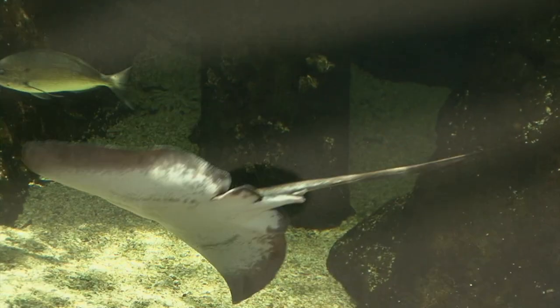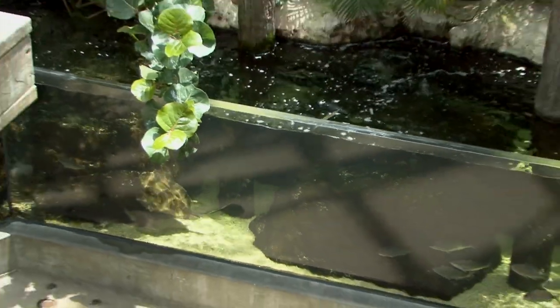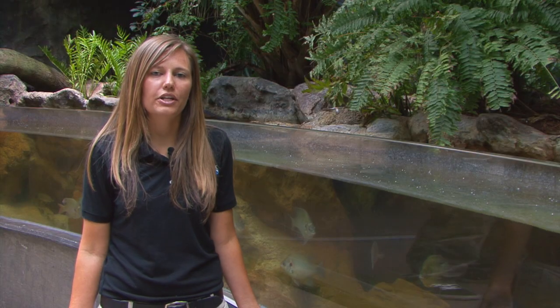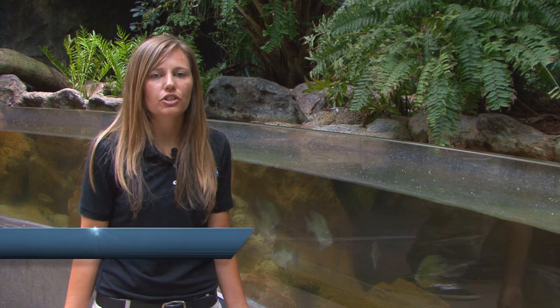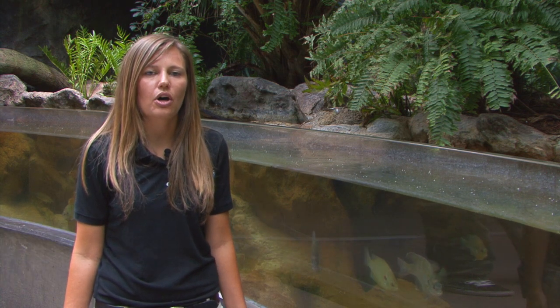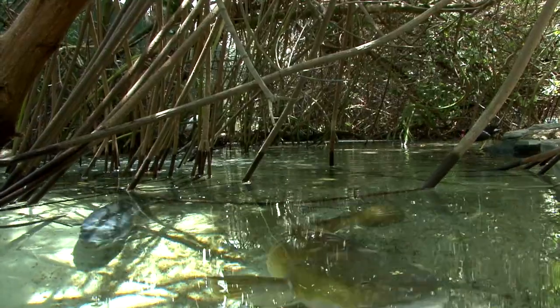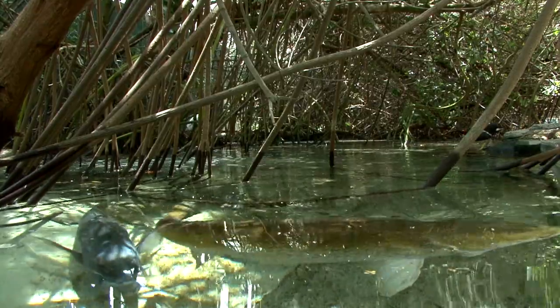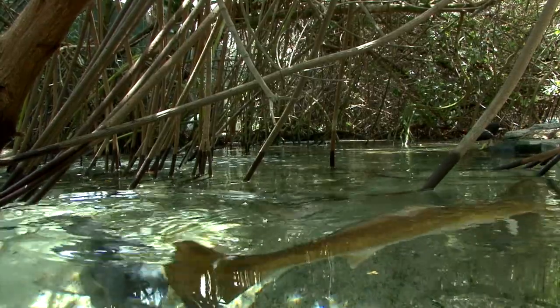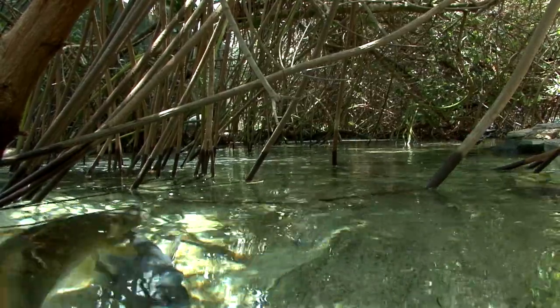Hello, my name is Ashley, and I'm an exhibit educator here at the Florida Aquarium, talking to you from our wetlands trail. Wetlands are transition zones between terrestrial and aquatic environments, and they are frequently or constantly filled with water. They can also be transition zones between salt water and freshwater. Some of the fish species found in these ecosystems can even swim between freshwater and saltwater. Wetlands provide essential food, shelter, and nursery ground for fish from a variety of aquatic environments.